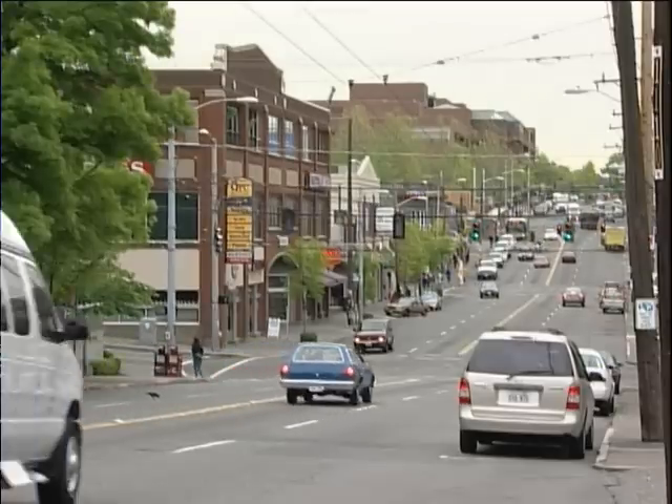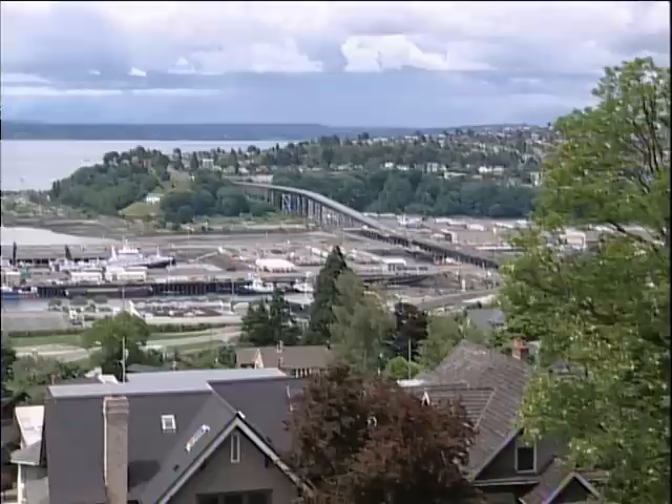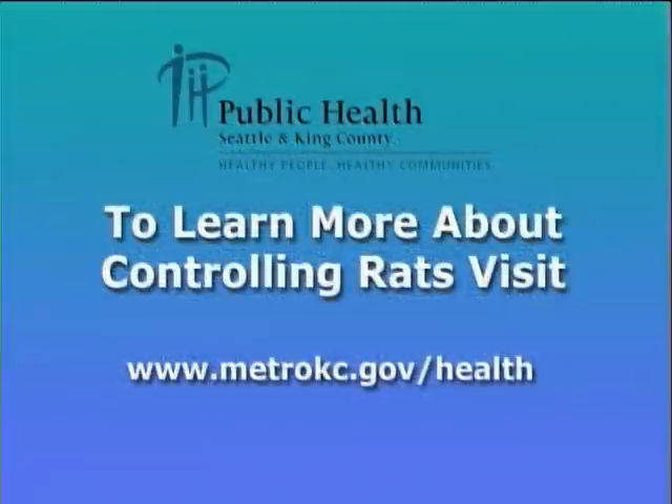Rats live in every environment that humans do. While we can't eliminate rats, we can manage them. To learn more, visit www.metrokc.gov/health.